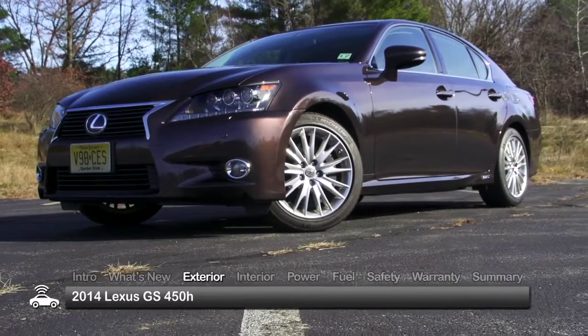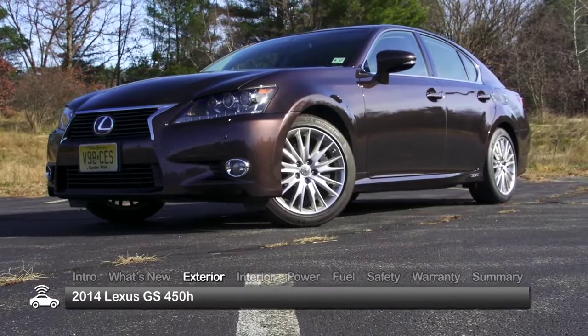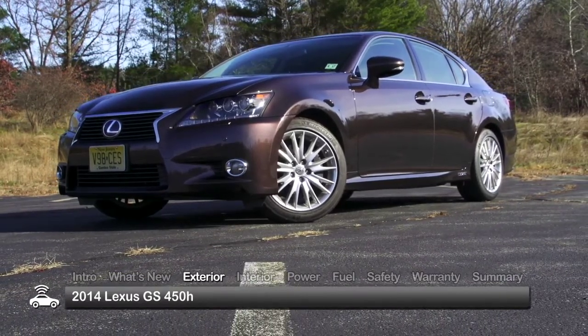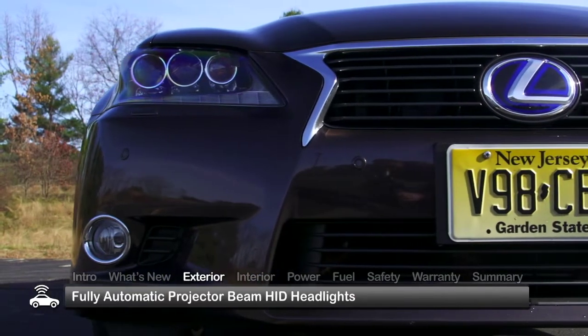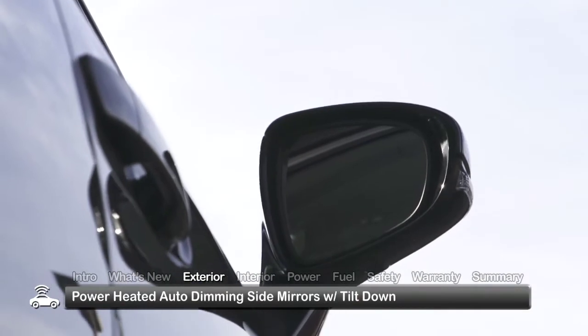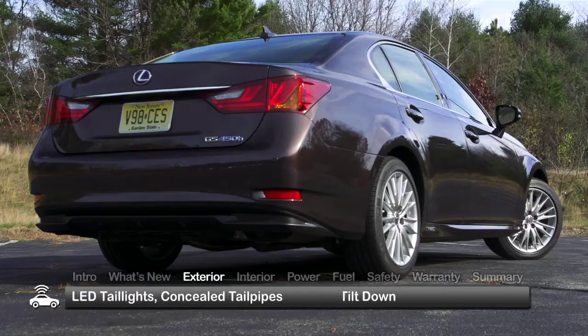Looking much like the non-hybrid GS350, the GS450H displays standard exterior equipment that underscores its premium nature, including fully automatic projector beam high-intensity discharge headlights and power-heated auto-dimming side mirrors with tilt-down function.